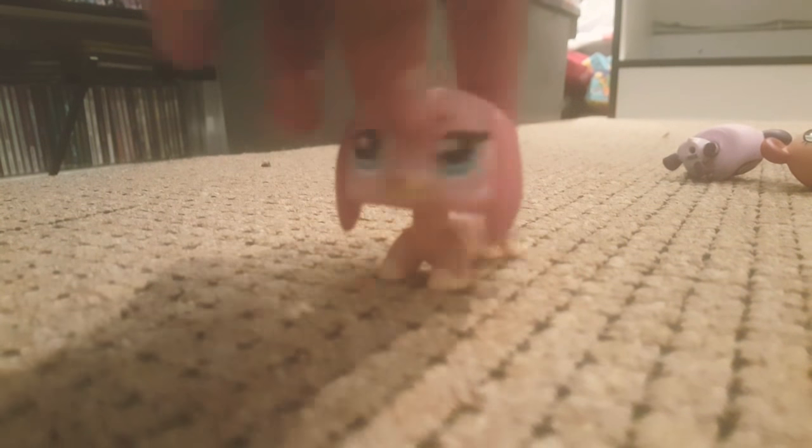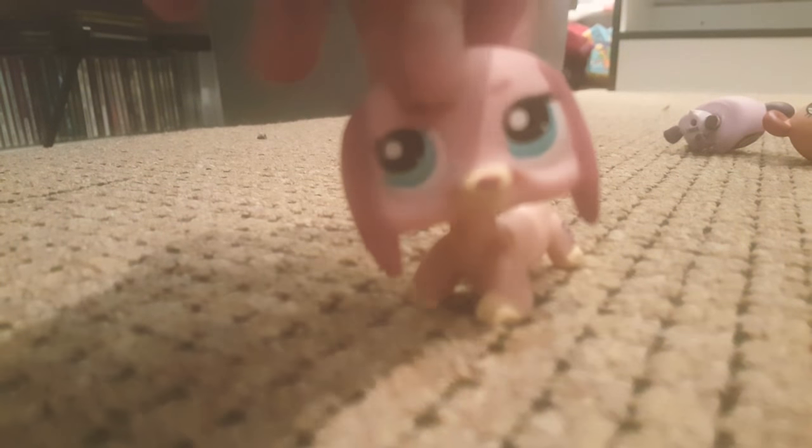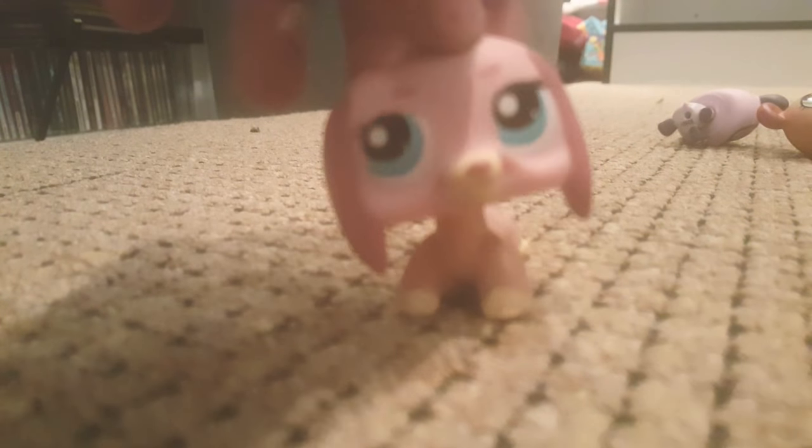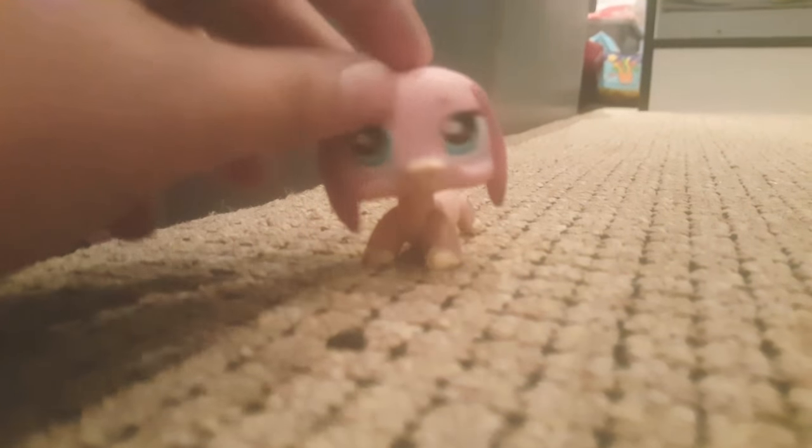I'm going to pause it, do the ocean animals, pause it, and so on. I hope you enjoyed this video and I'll see you when I'm done organizing these. It's already taking me an hour because I've been looking around the whole toy room for LPS. So let's see how it goes — enjoy the video! Hey guys, so I am back.